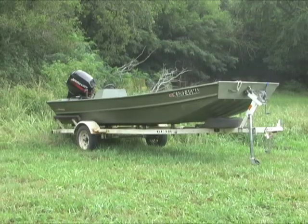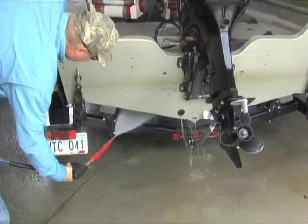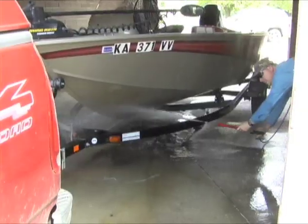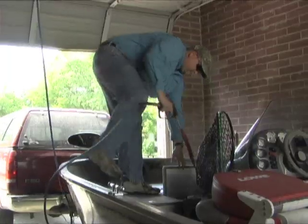Finally, dry the boat for five days before launching in new waters. If this is not possible, stop by a car wash and carefully wash all exposed surfaces with high pressure hot water. Be sure to wash and flush the boat's tank systems as well.